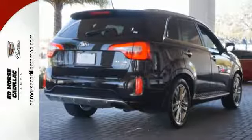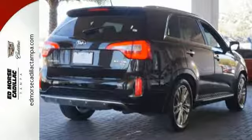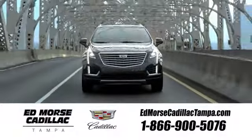Get into it today. Visit our website at edmorsecadillactampa.com or call us today. For value and for service, it's Ed Morse.